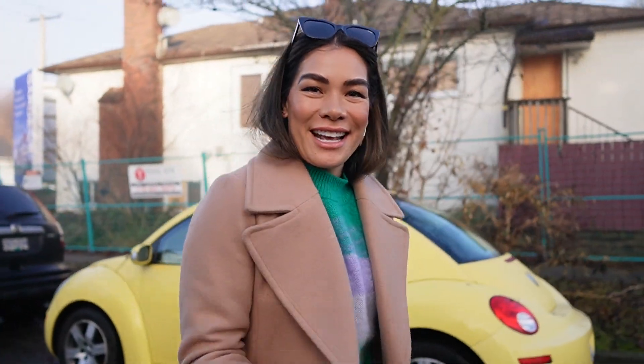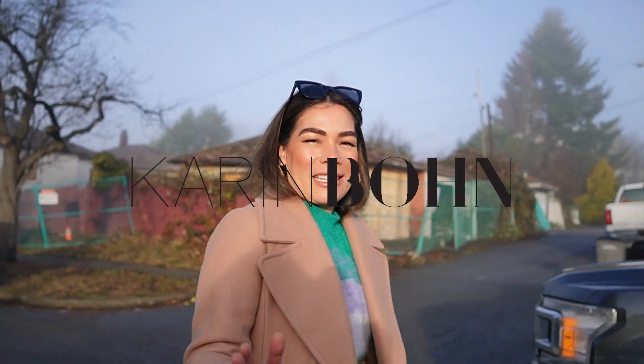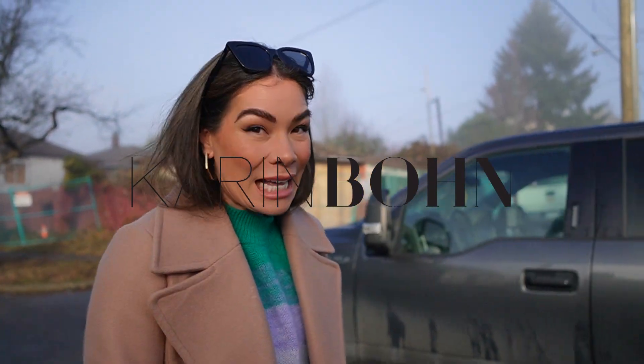Good morning everyone! Welcome back to the vlog. It has been a minute. I wanted to give you an update on all the things happening in my world because it has been so long.